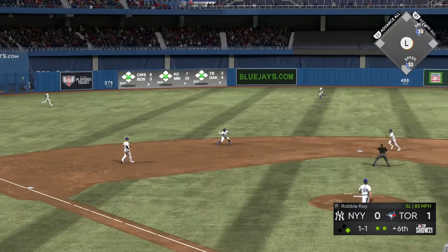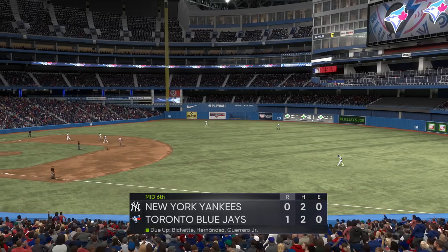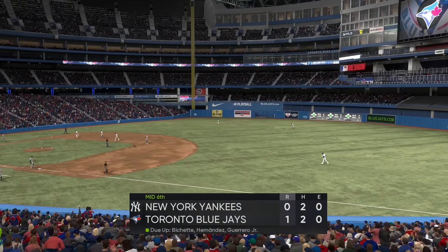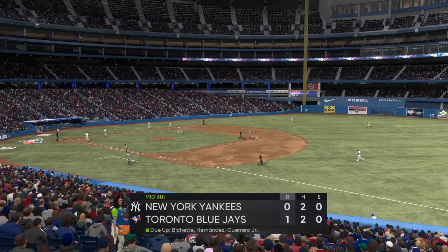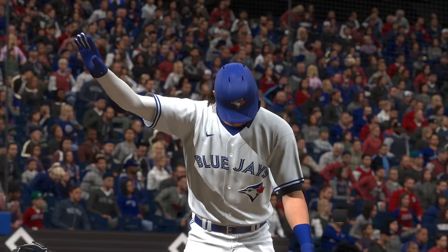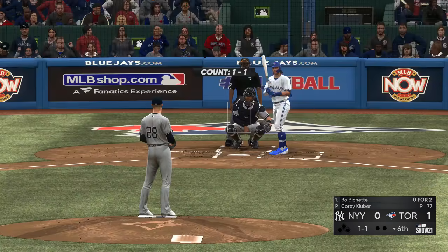Grounded to the right — he gets dirty but can't make the play, it's a base hit! Now to the plate — Gio Urshela — hard-hit ball to short, on to second for the force out and the side is retired.